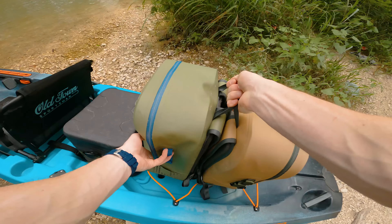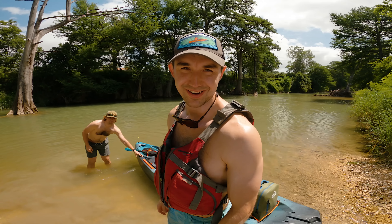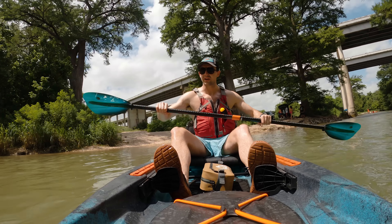For this trip I teamed up with Chris and Michael Bone — they're brothers and also lifelong friends of mine. The only thing left to do is get these other kayaks in the river and head on downstream. And we're off.